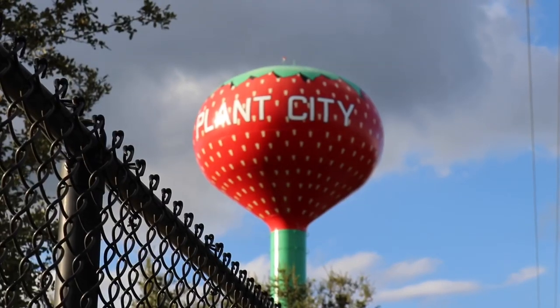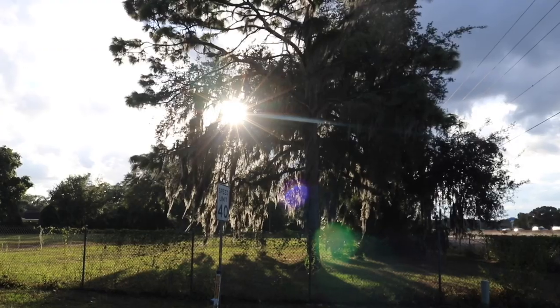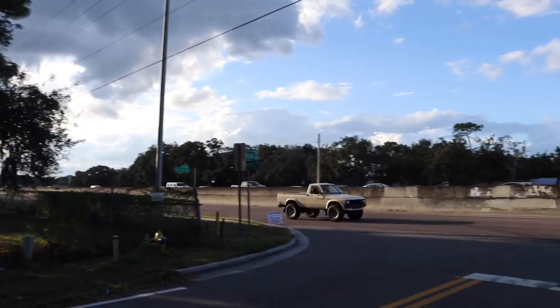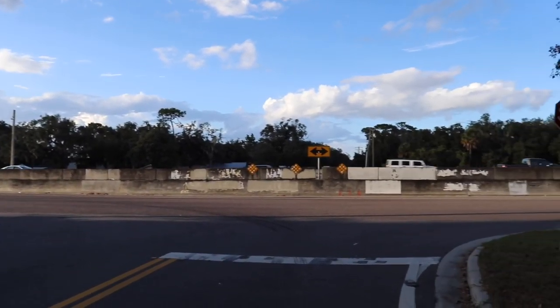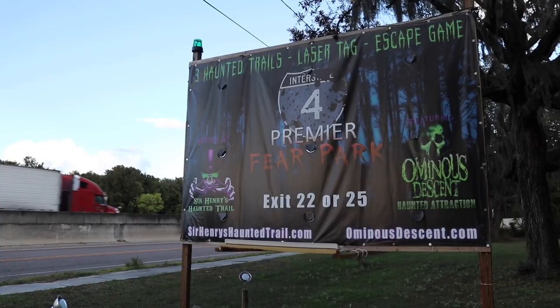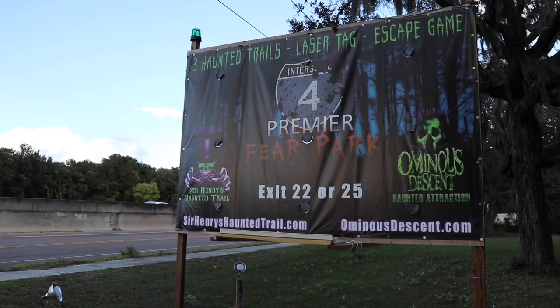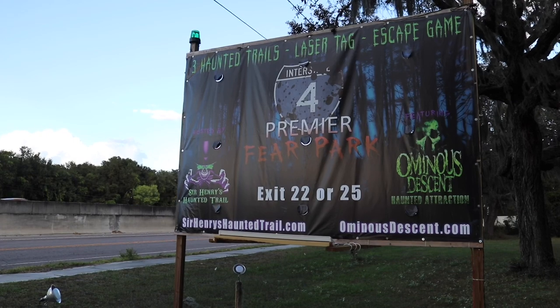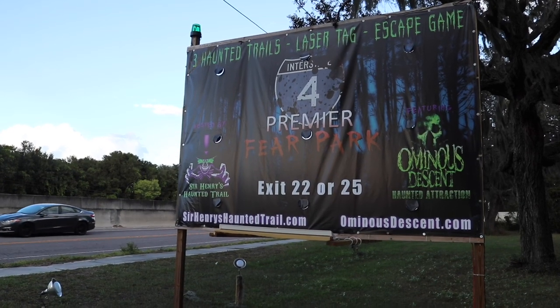Welcome back to the strawberry capital of Florida. It's a beautiful evening out here and today's journey begins just a few feet off of Interstate 4 — three haunted trails, laser tag, escape room. We're talking about Sir Henry's Haunted Trail and Omnius Descent. Hello everybody and welcome back to the channel. I am Tampa Jay and I'm really excited to be here tonight for the opening and media night of Sir Henry's Haunted Trail.